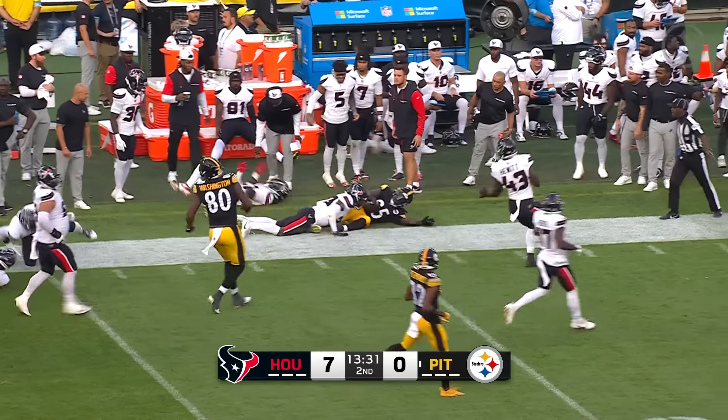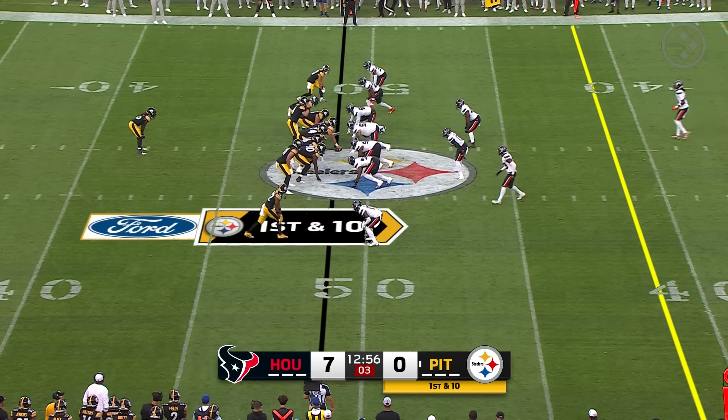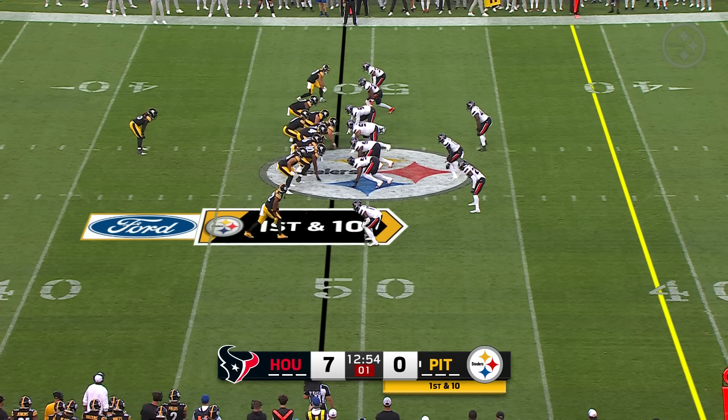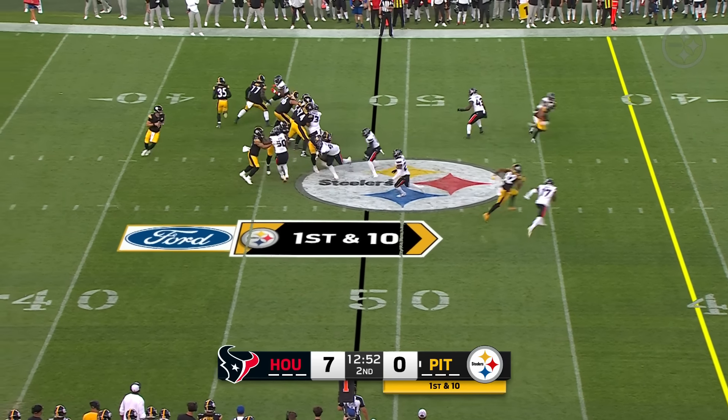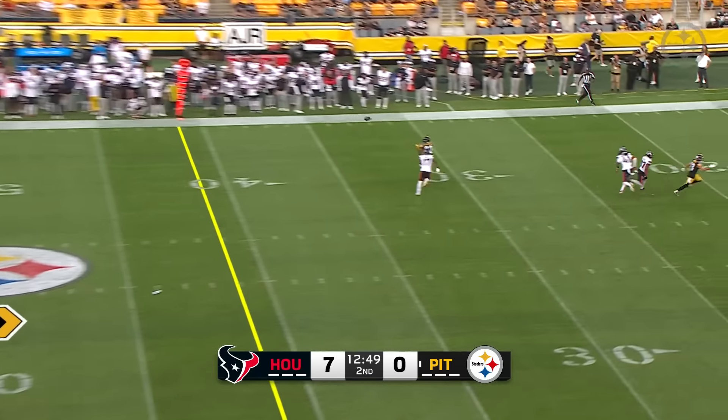Look at Jonathan Ward go. This kid has been very impressive from Central Michigan. Kyle Allen now in the game at quarterback — stands in there, makes a throw, and it's right on the money. A huge gainer right there to Dez Fitzpatrick out of Louisville.